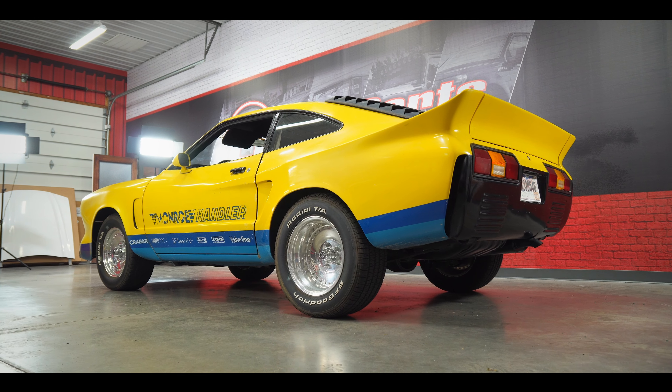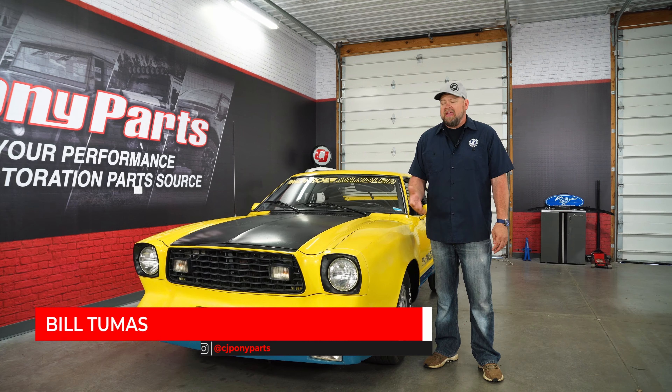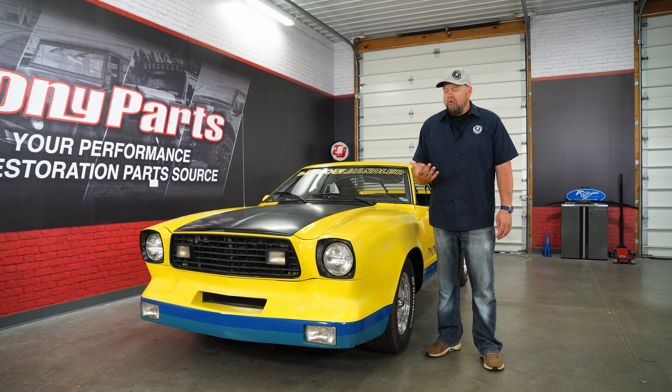Whether you love them or hate them, the Mustang II played a very important role in the history of the Ford Mustang. It was one of the most popular cars of the 70s and came at the right time for Ford.